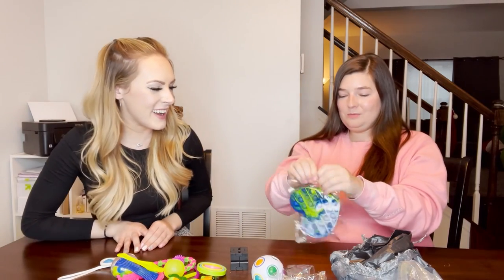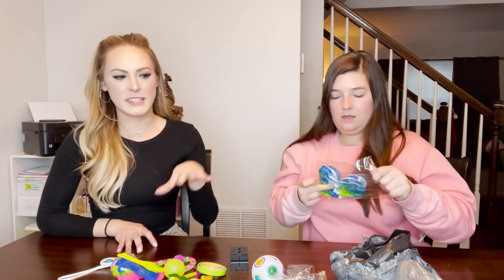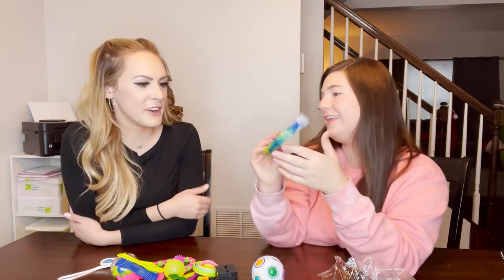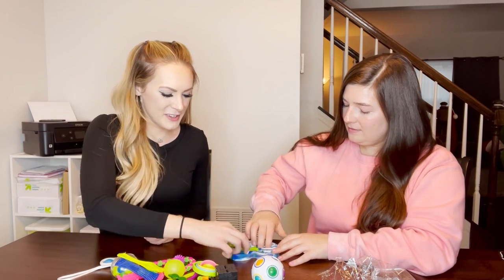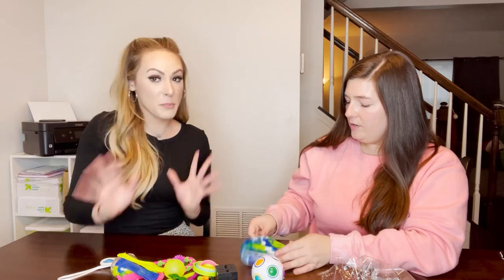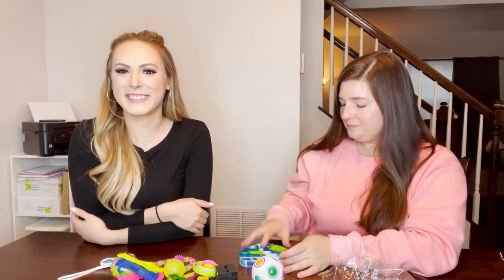The grand finale - a tie dye pop-it! Blue and green and white. I got mostly rainbow ones in recent unboxings, so this is a nice variation. The bubbles go down easy on this one - that was the bad side, but there we go. I like it!